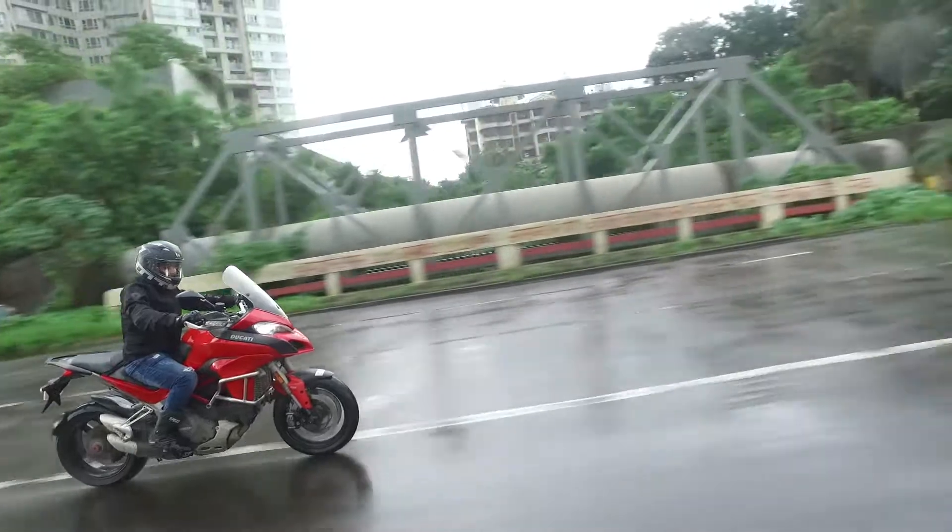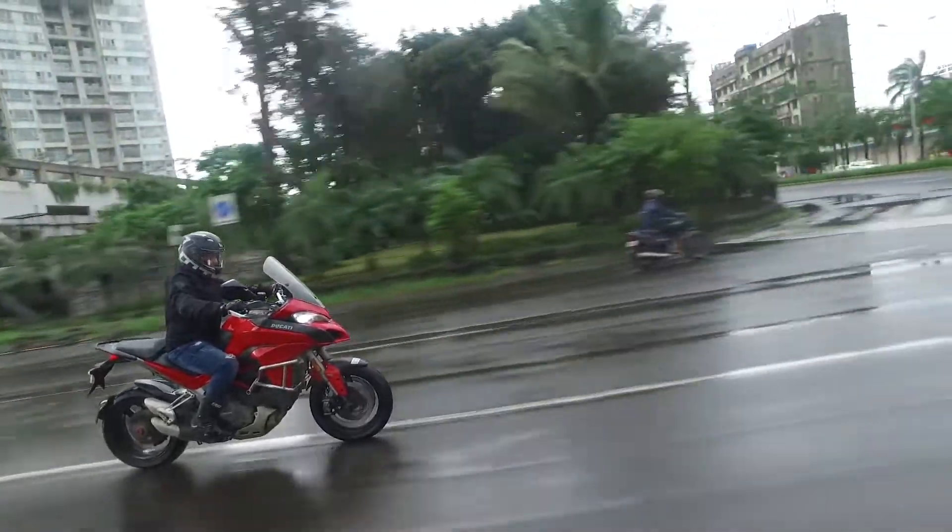The motor packs ample punch when you are riding hard out on the highway, but what's important is the effortless nature of the bike to amble around city traffic.